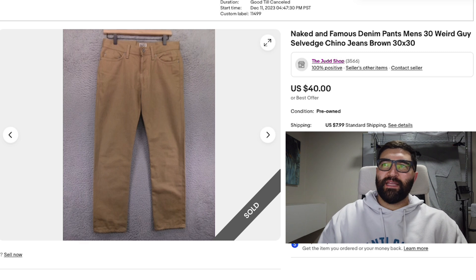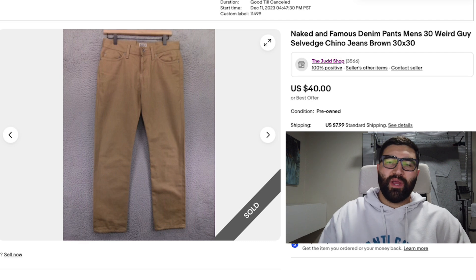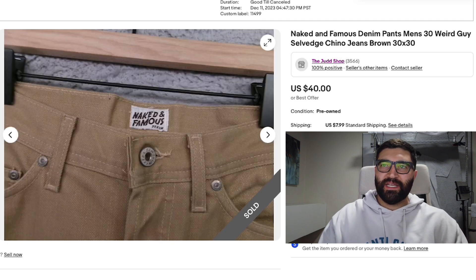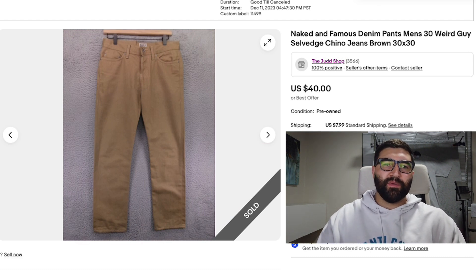Number 14, the final sale of the day, was a Naked and Famous pair of pants in a men's size 30. They sold in seven days for a best offer of $40 plus shipping. This is a great brand to be on the lookout for — I think this might actually be my first time selling it. I've found this brand many times, but usually at a resale shop where it's priced way up. I finally found this pair at the thrift store for probably seven to nine bucks, and I'm really happy with the sale.